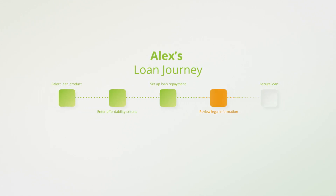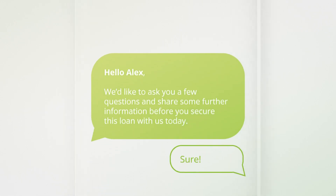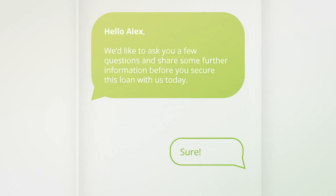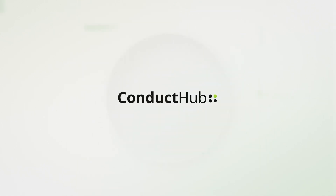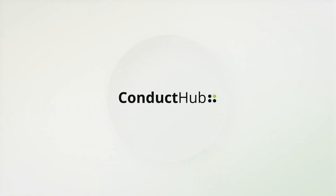We can help you identify scenarios like this across your customer base and take it a step further by building real-time interventions into your digital journeys. This will help you better support customers like Alex to reach good outcomes. Conduct Hub — let us change the way you manage digital conduct risk and meet your consumer duty obligations.